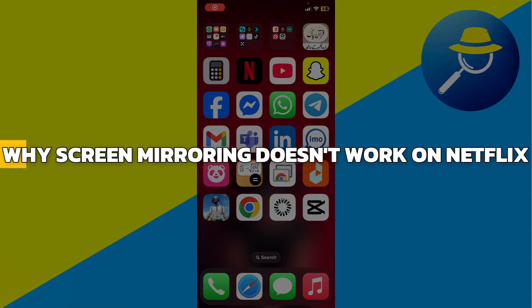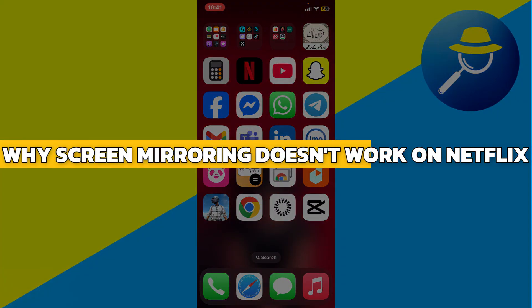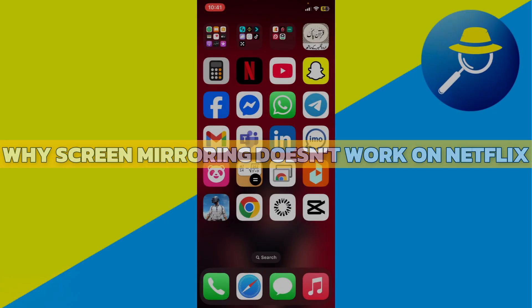Hey guys, in this video I will show you why screen mirroring doesn't work on Netflix. Alright, let's begin.